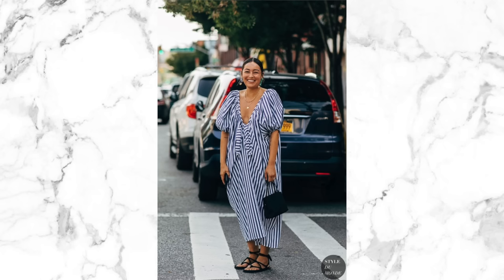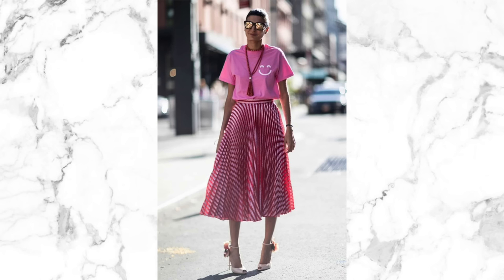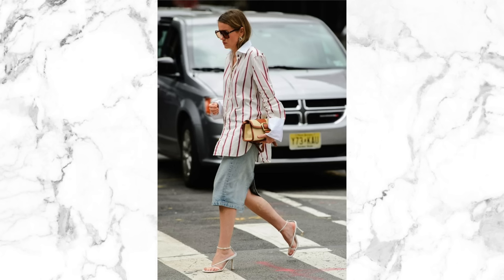When stripes are perfectly placed, they can do wonders in terms of slimming or taking the emphasis off various parts of your body. There will be plenty to choose from, so just consider which stripes you're choosing. Horizontal wide stripes are going to make you look wider, so think about the stripe placement, direction, and size and use them to your advantage.